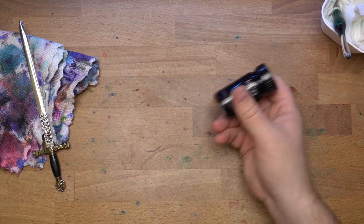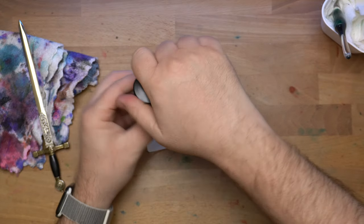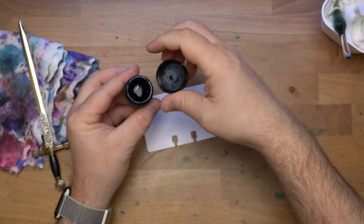Let's do a real quick video for this because we're leaving for the show tomorrow and I've just seen this ink. So let's do it InkVent style, a little bit.